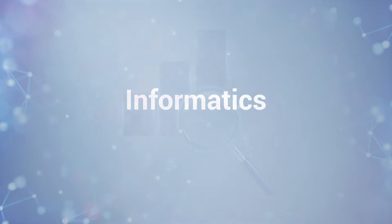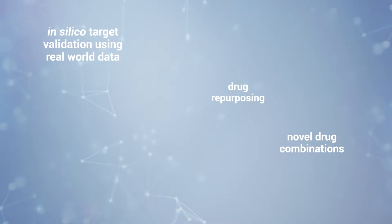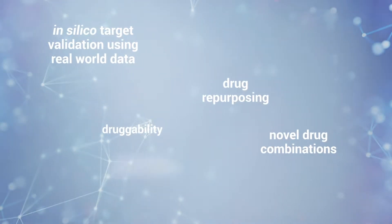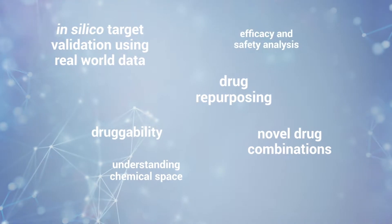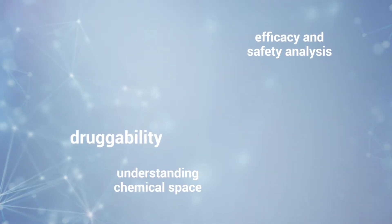Informatics: Using our informatics skills, extensive proprietary databases and algorithms, we help validate and drive adoption of new data-driven approaches. We have deep expertise in scientific data analysis, information extraction, natural language processing and machine learning.